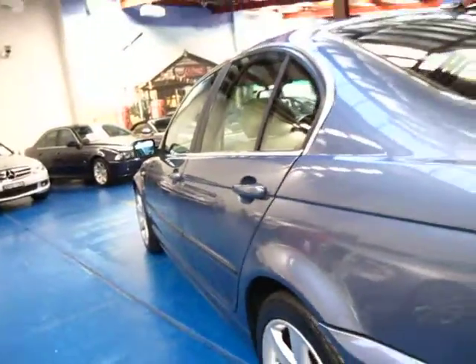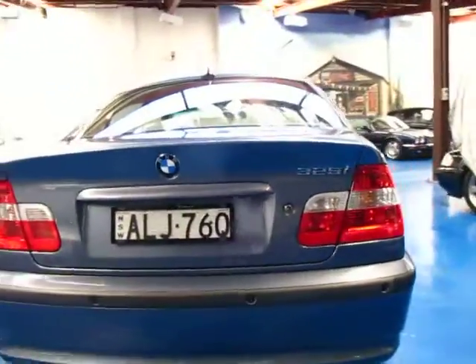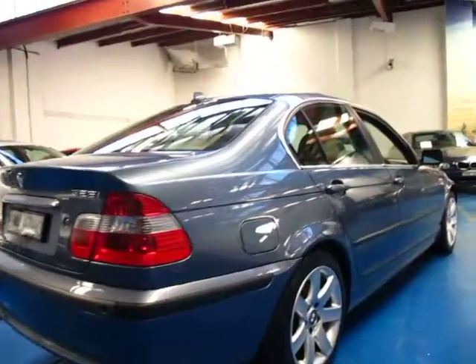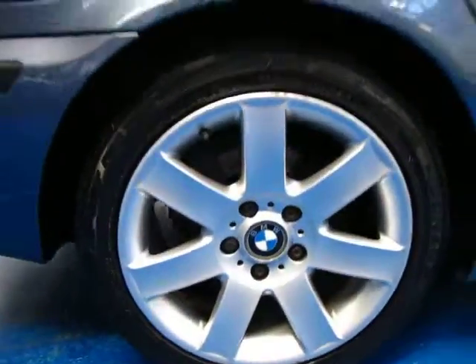The alloy wheels are in very good condition and the tyres are in very good condition. It has just had 12 months registration put on it, so they would have checked that when they did the pink slip. The body seems to be in very good condition, and it has rear parking sensors as well. As you can see, the alloy wheels look very good indeed.